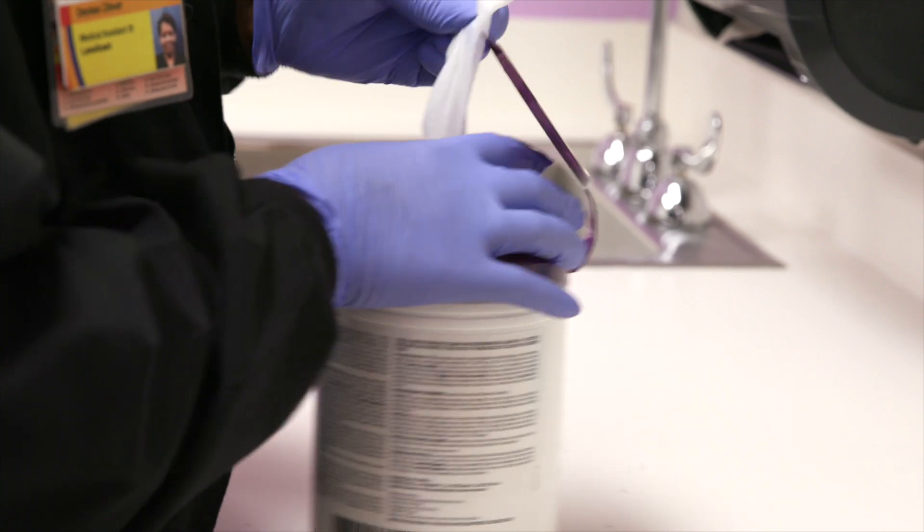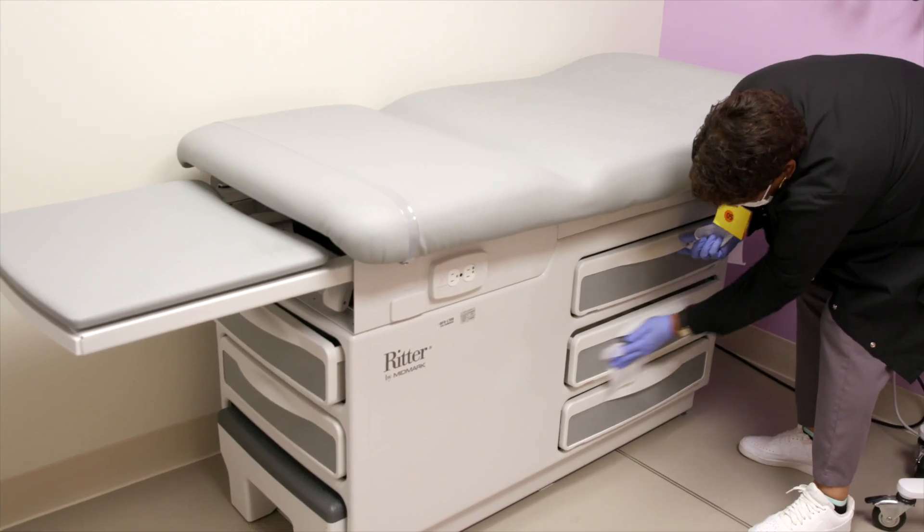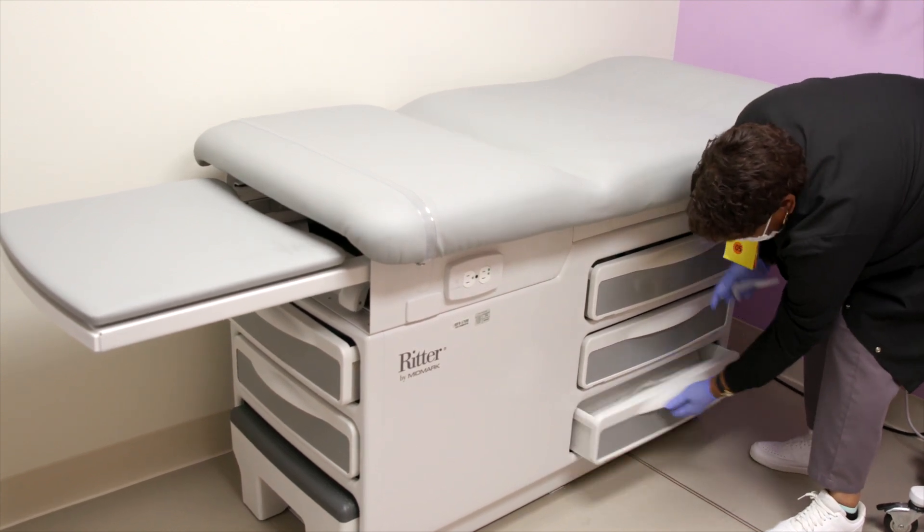In the exam rooms, adherence to cleaning practices is really important — and it always is — but certainly reinforcing those cleaning practices between patients is something that's particularly important right now.